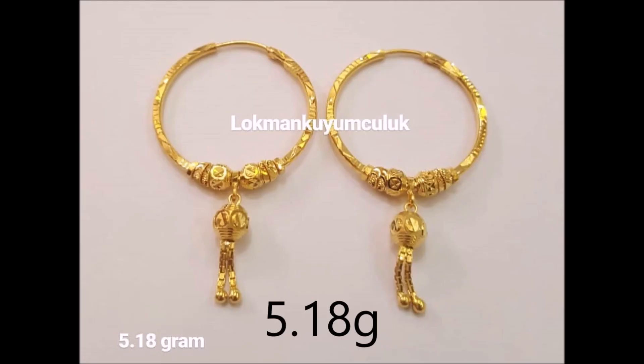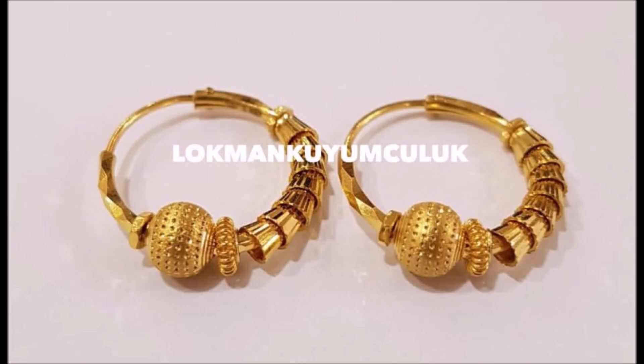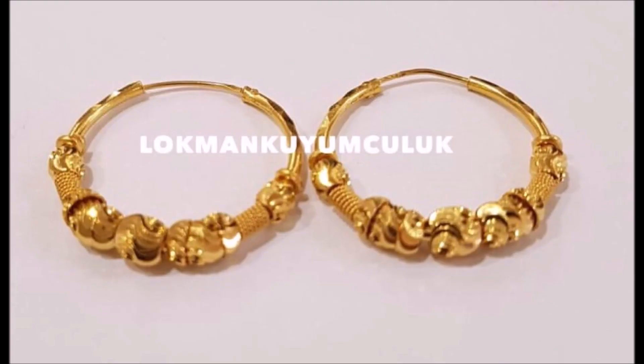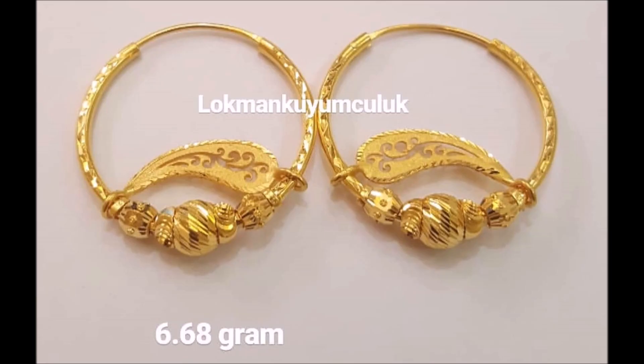The textured pattern on these earrings makes them a truly unique adornment — traditional, but with just a hint of modern. This is a wonderful pair for the modern woman. This pair of 22-carat yellow gold earrings features a set tube design.